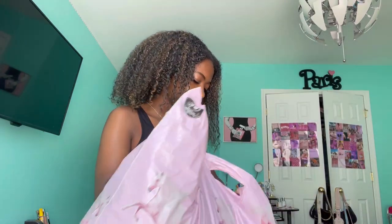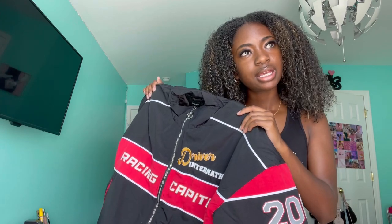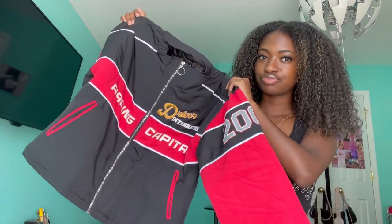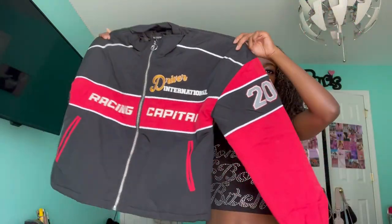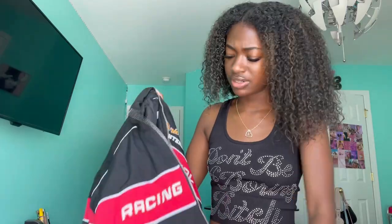Next I got this puffer jacket from PLT. It was originally like $93 and I got it for about $63 — I feel like that was a pretty good steal. Look at it — pictures would be so tough in this. It's definitely giving the girls. I got it in an extra small because I knew it would be super oversized, and I think it's so cute. It's giving race cars — I just love the big puffer.